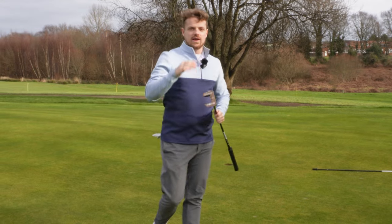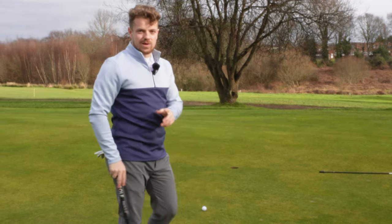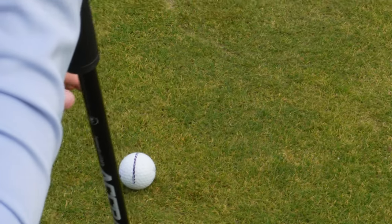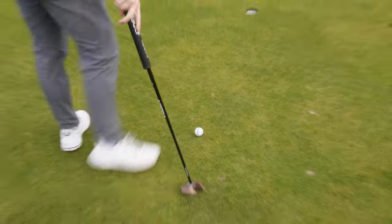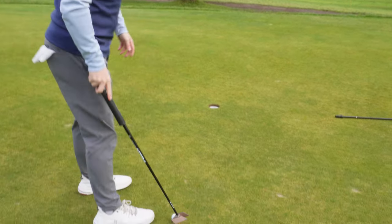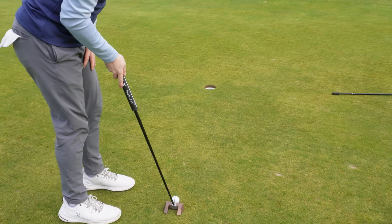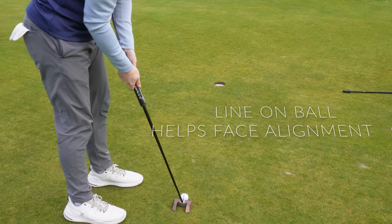A nice shot in there. Now we're on to the flat stick — putting. For me there are two aspects you need to do well: number one is holing out inside six feet, and number two is pace putting. For holing out, this black line on the golf ball is massively important. I'd highly recommend using it if you're not already. I line it up to one edge of the hole based on where I feel the break is, or if it's dead straight, at the center of the hole. We aim the line to our aim point, match the putter face to it, and put a good stroke on it — in she goes.